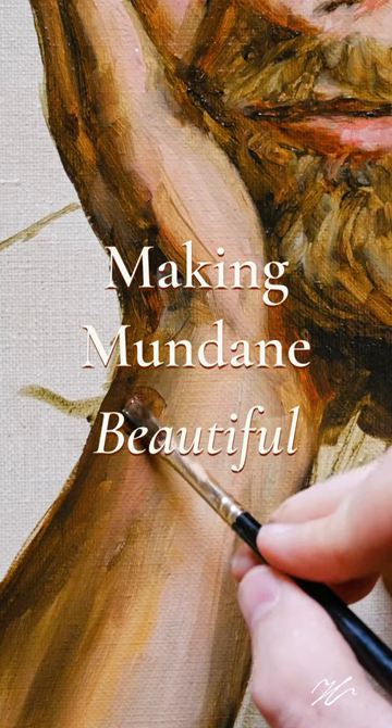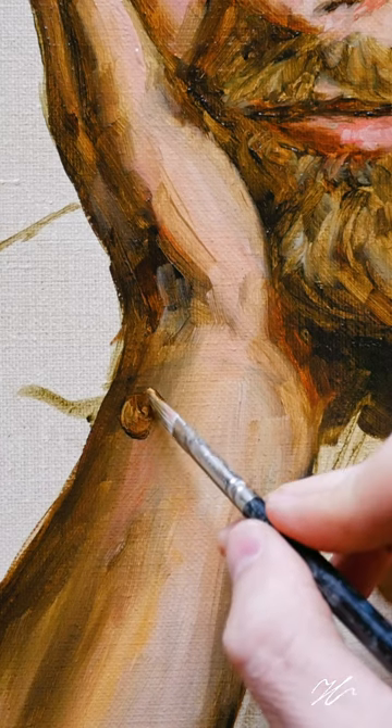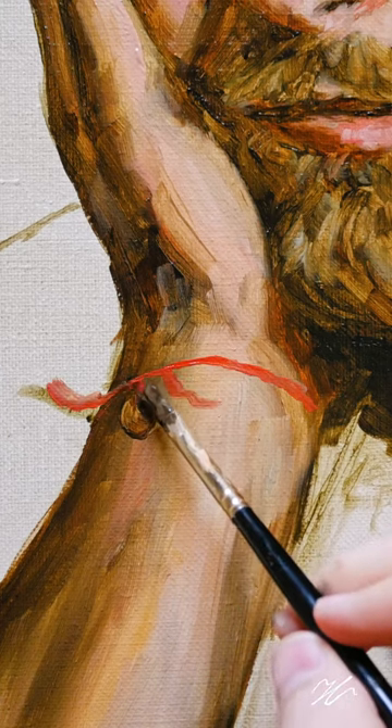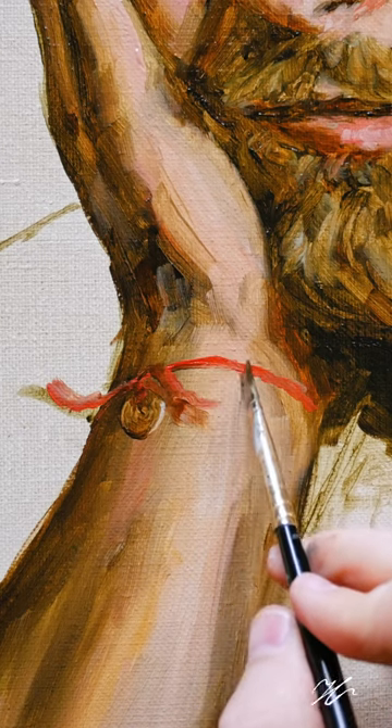It's the details that matter in any painting, and this is especially true in moments like this, where we're trying to capture an accessory, a bracelet. Notice how just a hint of titanium white highlights and draws our attention to that dangling talisman, where the curving dimension developed by simply adding in a shadow underneath that red band.